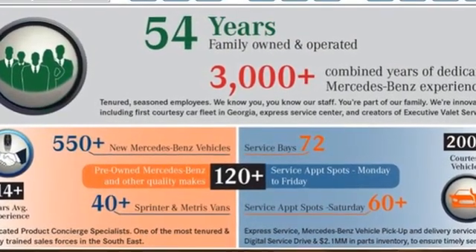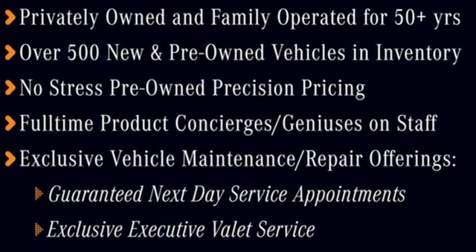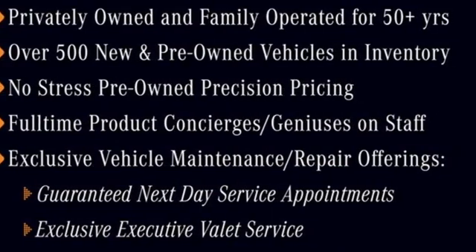Mercedes-Benz keeps setting the standard and driving forward. Stop in for a test drive and make it yours today.